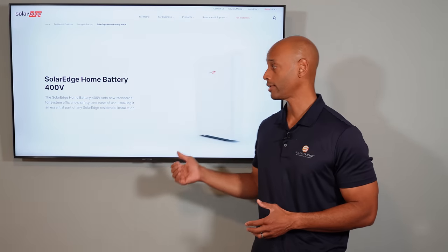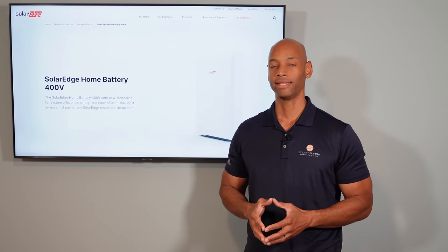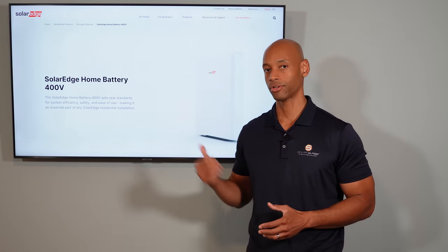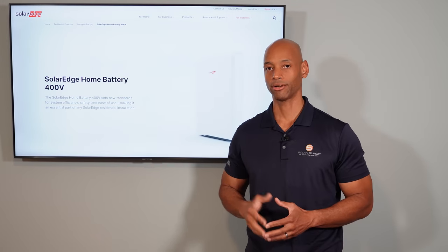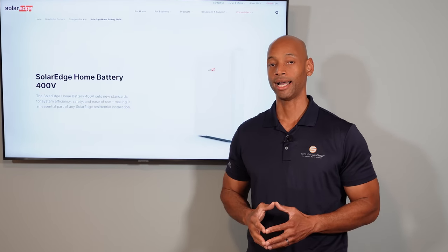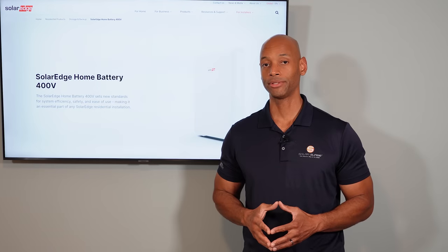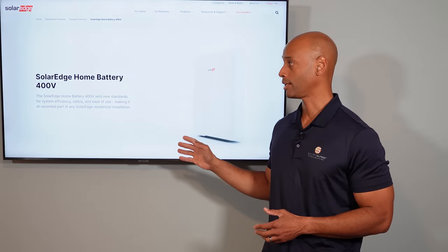Each SolarEdge battery provides 10 kilowatt hours of storage — one of the standard sizes emerging in the market, which Enphase also uses. In terms of power, you can run a continuous load of 5,000 watts with surge power up to 7,500 watts per SolarEdge battery unit.